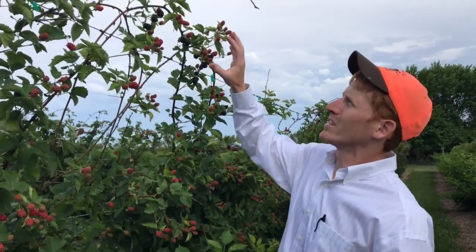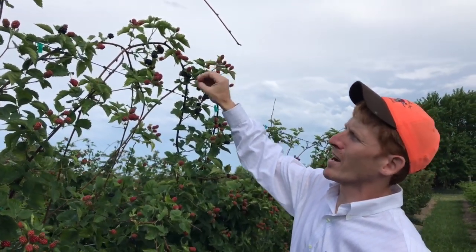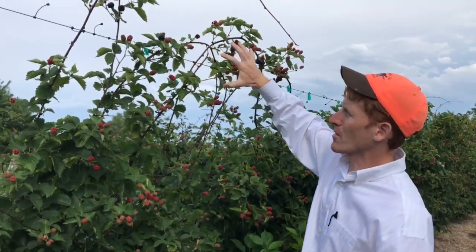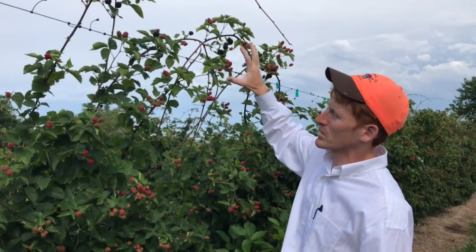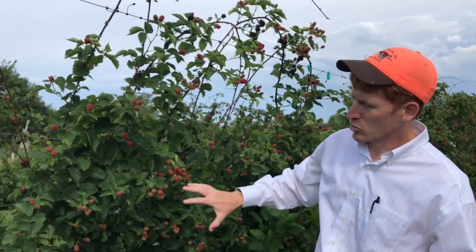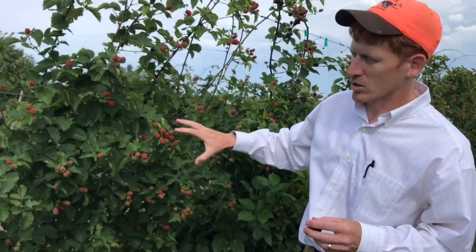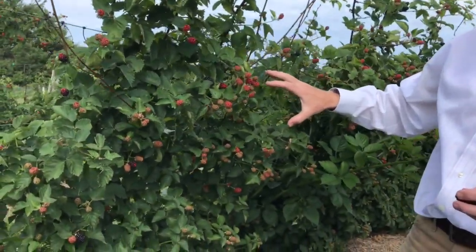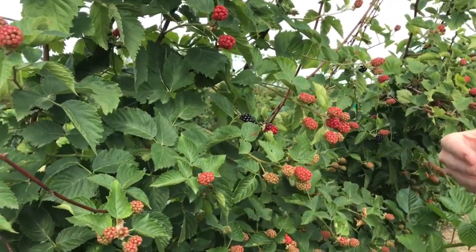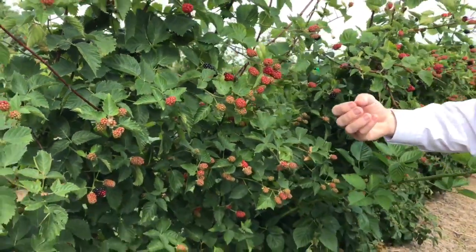The initial crop of berries is the blossoms that survived the April 13th freeze, which are mostly clustered up here on the trellis where it was down fully on the ground. The majority of the crop are secondary blossoms that took about two weeks after the freeze to start to generate blossoms.